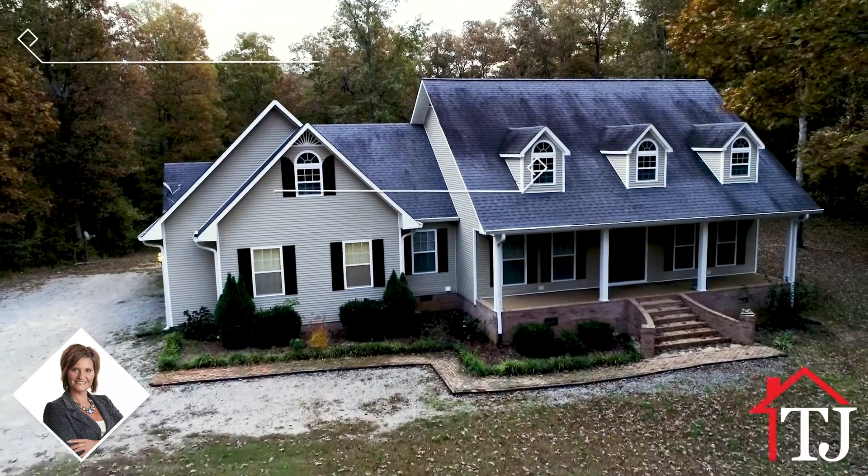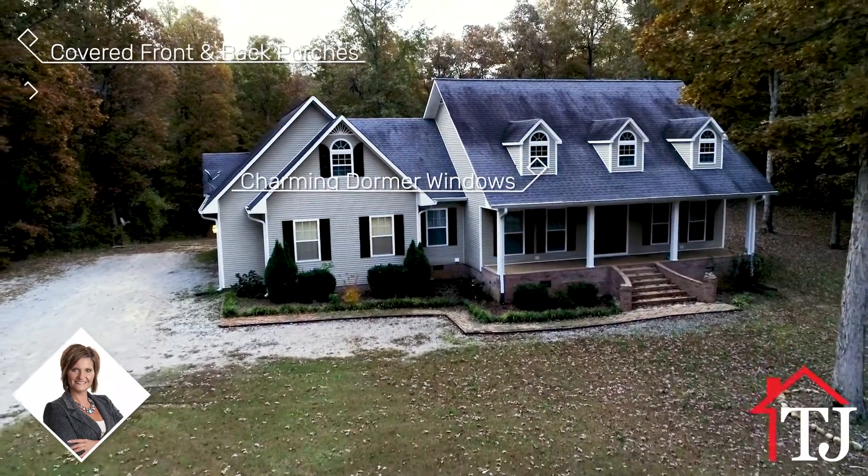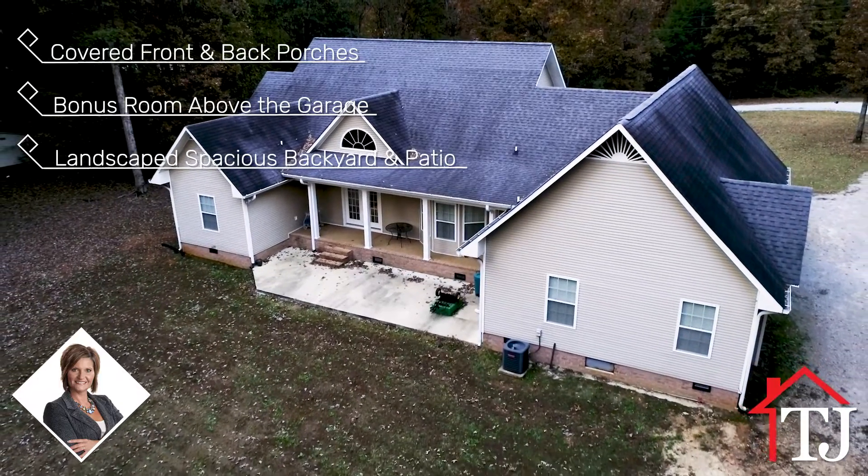Outside, the house features covered front and back porches, charming dormer windows, a bonus room above the garage, and landscaping with a spacious backyard and patio.